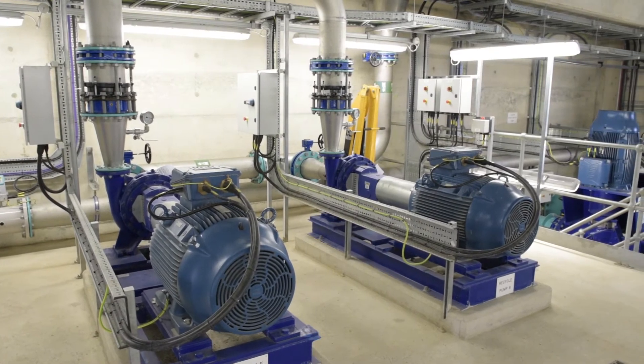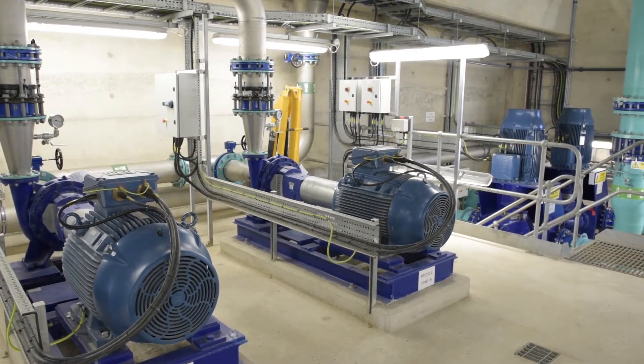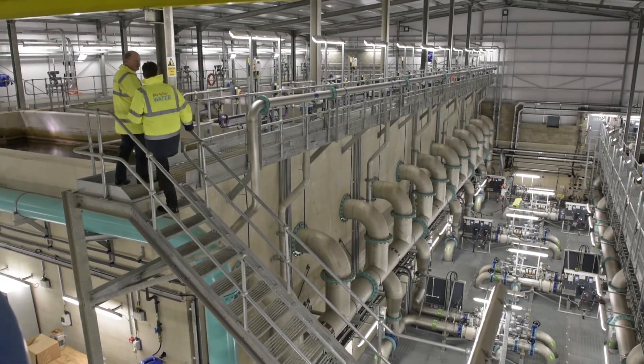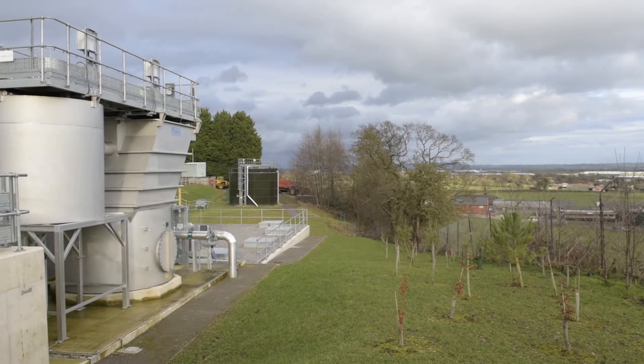We came in on budget, we came in on time, and the quality of the works is extremely high. Black & Veatch has had a presence in the catchment area of D Valley for over 40 years now.